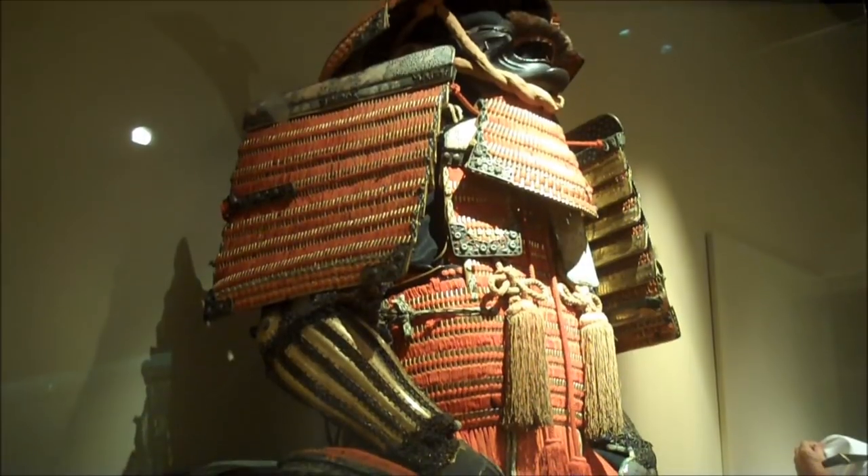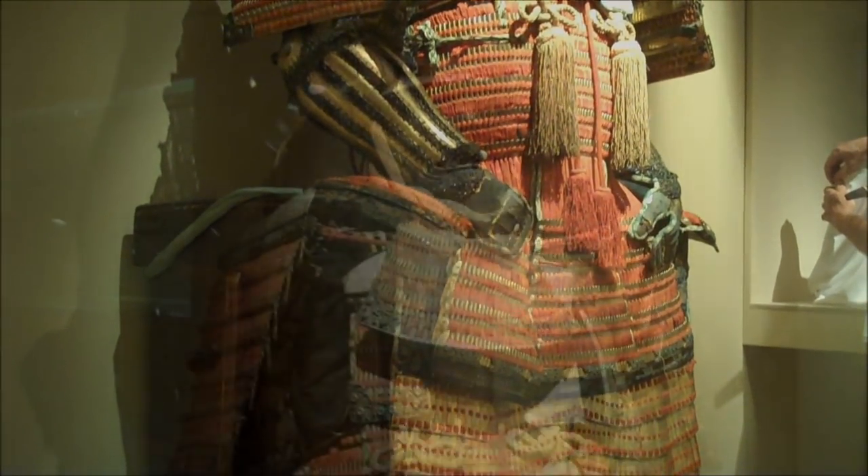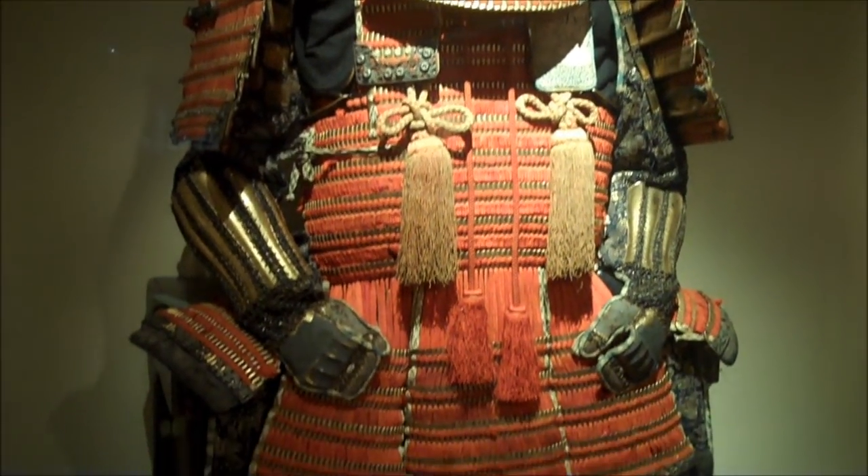If you have a chance, please visit the Norton Museum where you can see the collaboration of the two most interesting museums in Palm Beach County, and of course you can see the Morikami suit of armor on display up until November 13th.